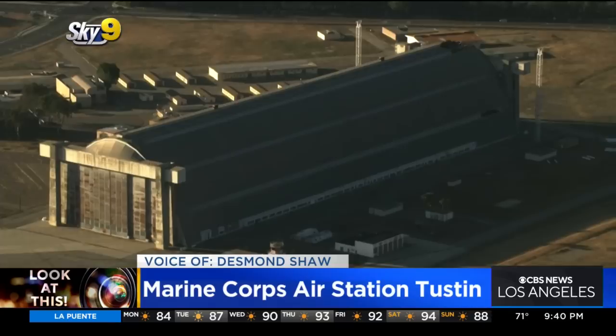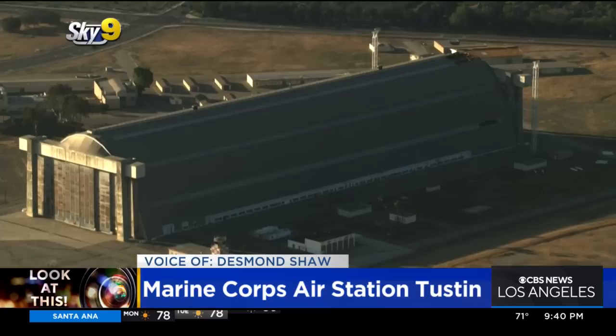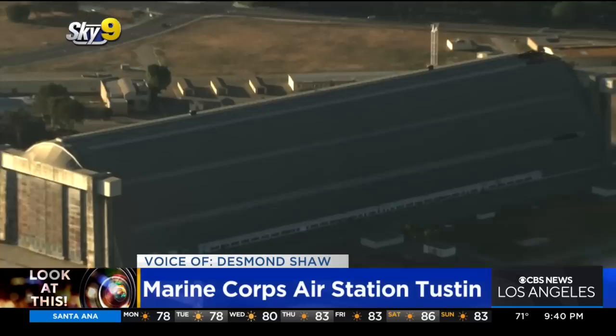According to militarymuseum.org, it was very important to have an indoor place to store blimps, because when the Santa Ana winds would whip up, you could just imagine the kind of havoc that those could wreak on blimps. So these are protected historic landmarks, and this one is actually still in service today.